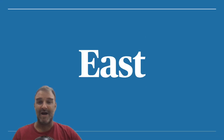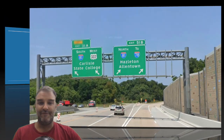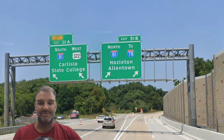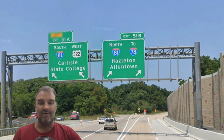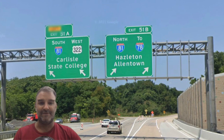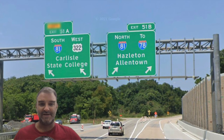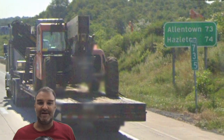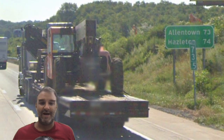First, we're going to talk about eastbound I-78, and first we're actually going to look at the end of I-83 in the Harrisburg area. 81 South, Carlisle, State College, and 81 North to I-78, Hazleton and Allentown are co-signed here. This is reflected in mileage signs as well, where we see mileage for Allentown and Hazleton.